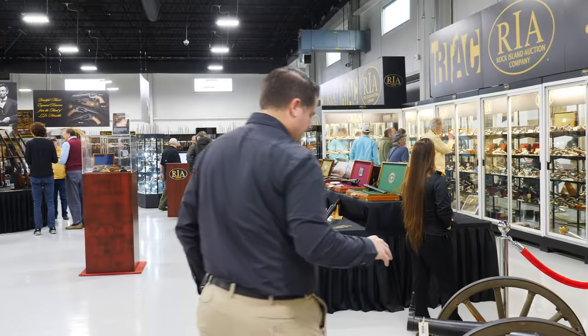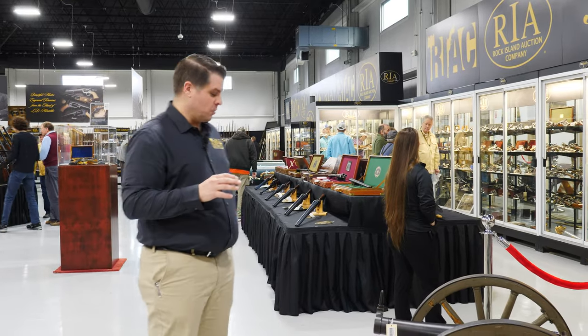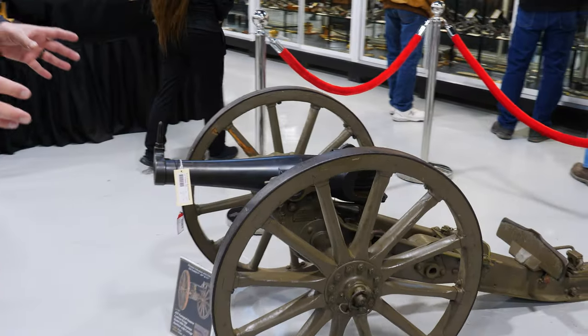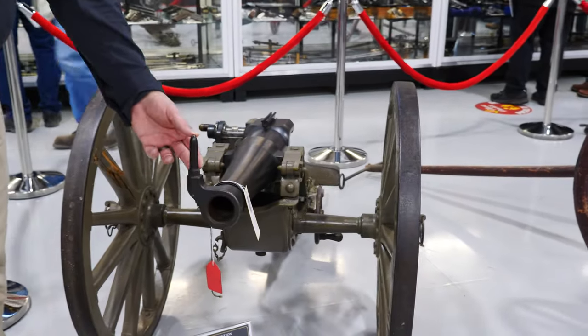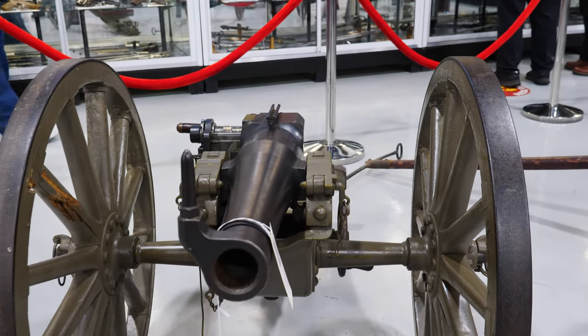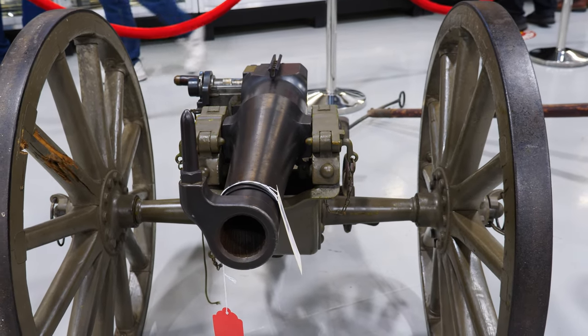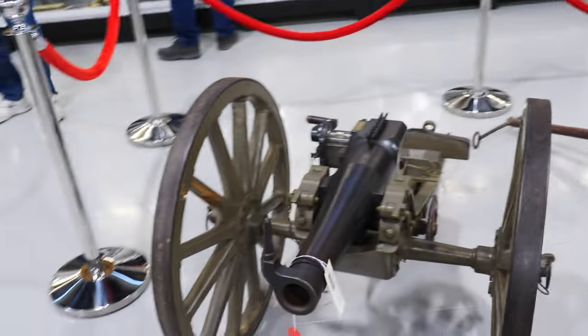Switching to another area: here we have a Krupp — this one's a 1906. You can see it's just short and compact. Look at the front sight — we're not going for precision here; if you're in the general area, that's going to be okay. Just a fascinating thing, and it looks like it would be so much fun. It takes up significantly less space than most Gatlings or cannons one might collect.